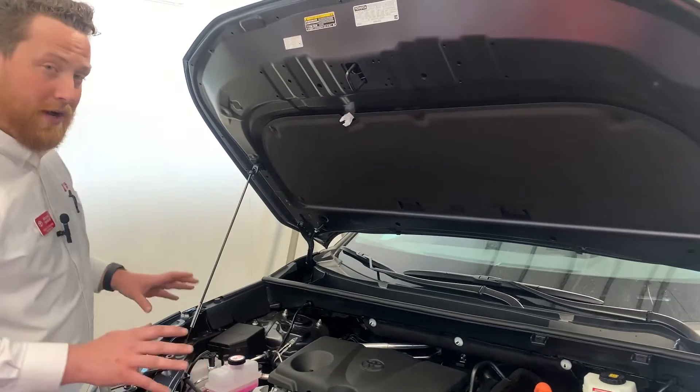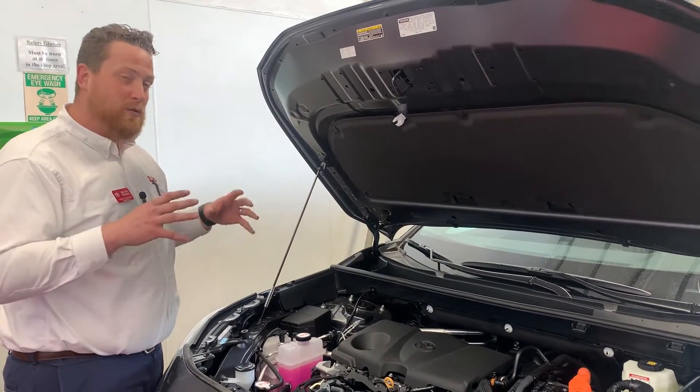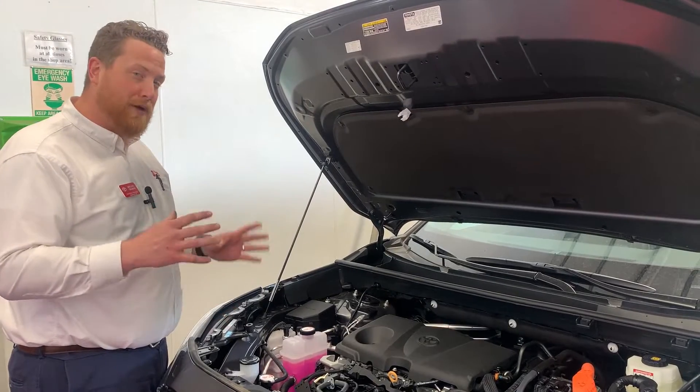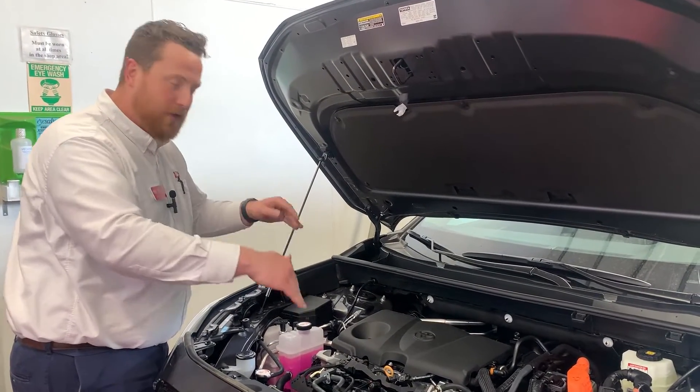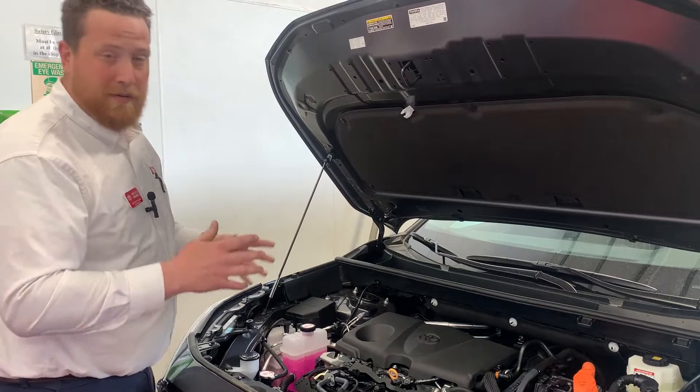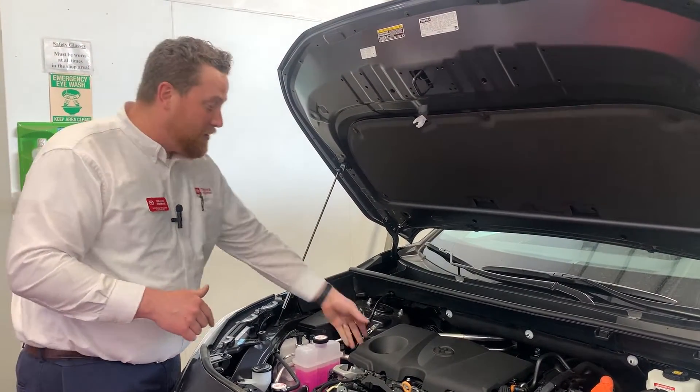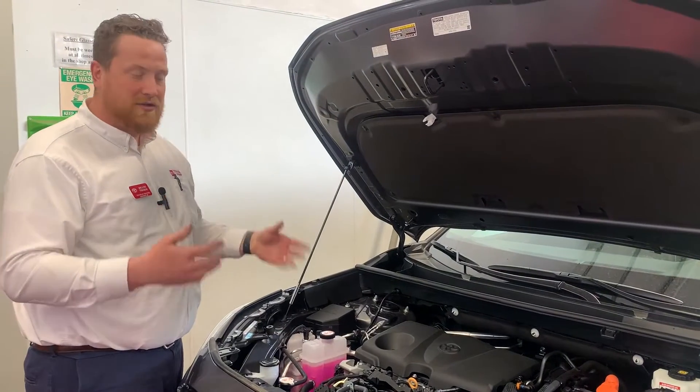Now while you're under here, there are a couple of precautions. You want to avoid using a super high pressure stream of water. A little bit of pressure is okay, but high pressure water can actually penetrate into electrical connectors and cause problems. It can cause electrical short circuits. If it gets down into the ignition coils and spark plugs, it can cause the engine to misfire.